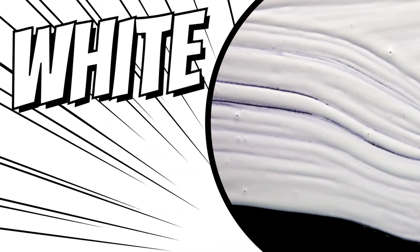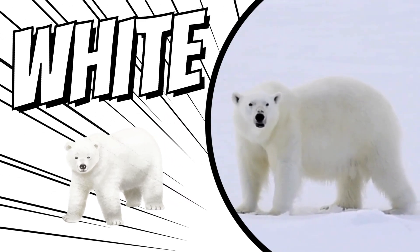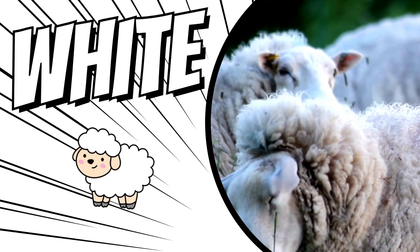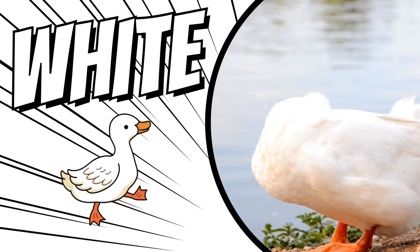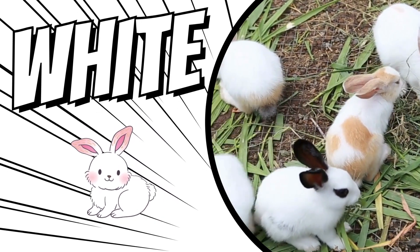The color white. Polar bears are white. These sheep are white. This duck is white. These rabbits are white.